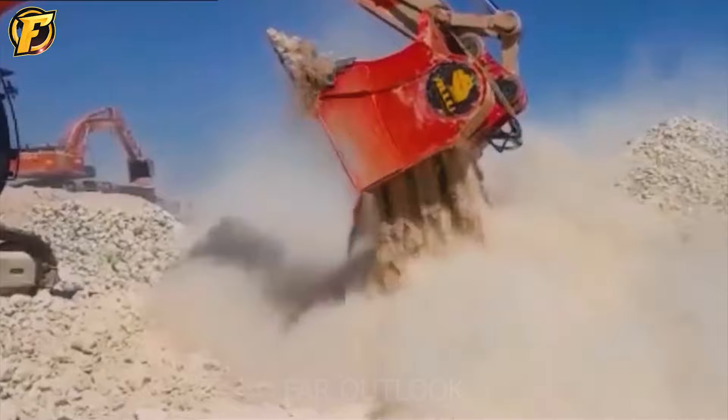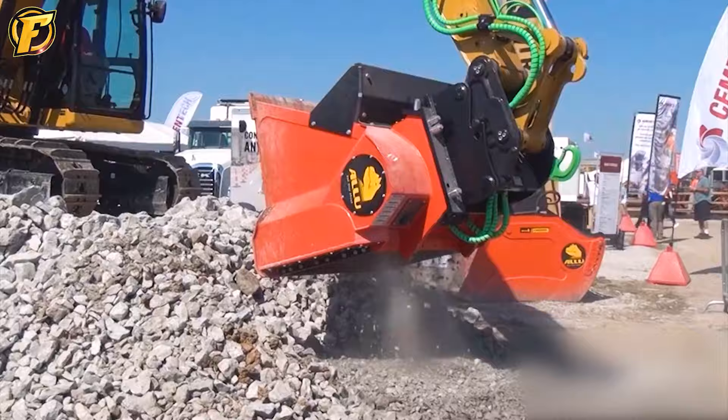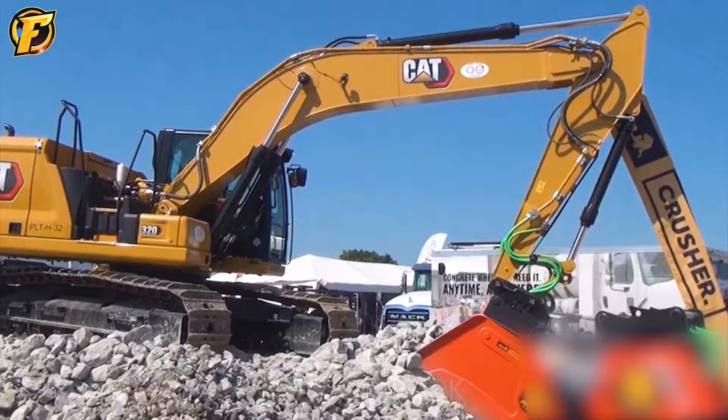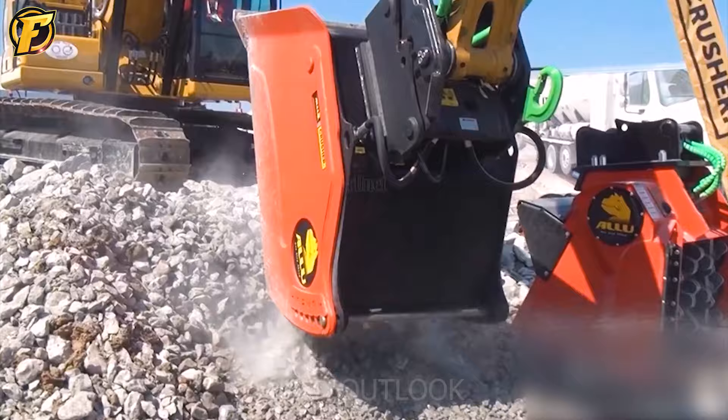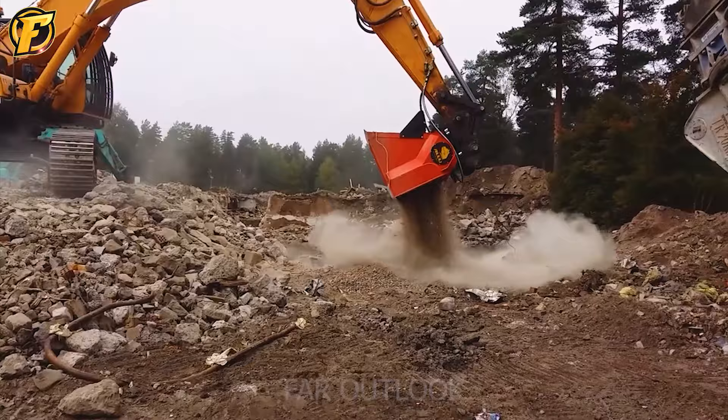The ALU Transformer Bucket is another piece of equipment with similar performance to the ALU Transformer M-Series Screen Crusher. With the ability to handle a significant amount of mass, the ALU Transformer Bucket is a formidable monster with sharp teeth. Furthermore, the versatility and efficiency of the ALU Transformer Bucket are truly remarkable and admirable in today's industry.